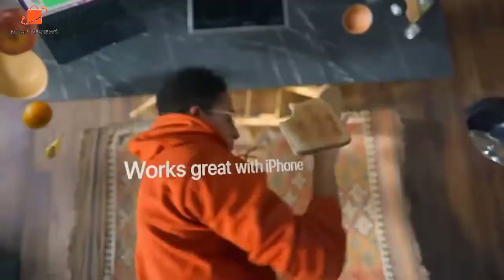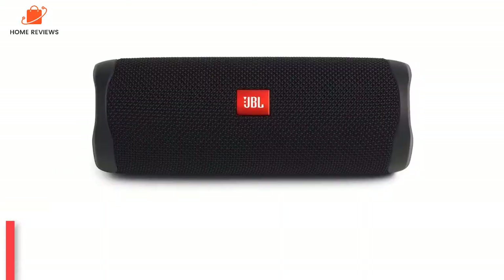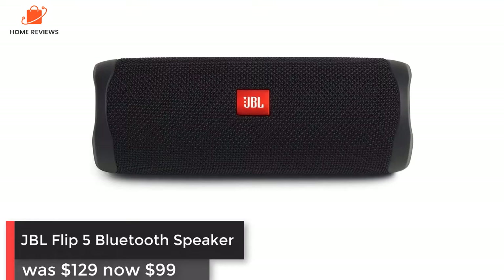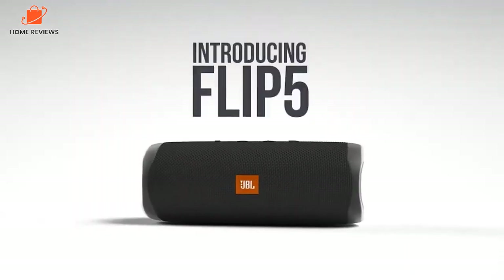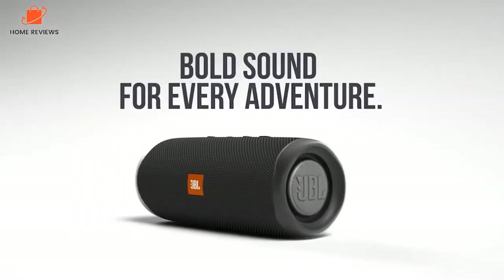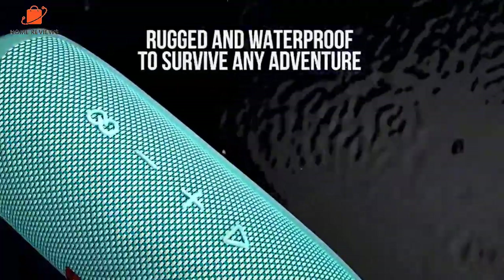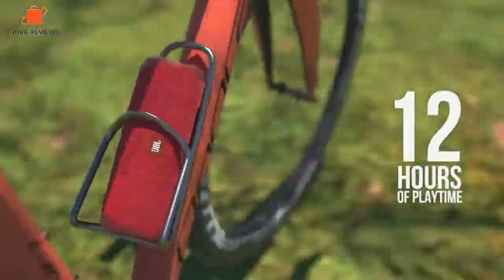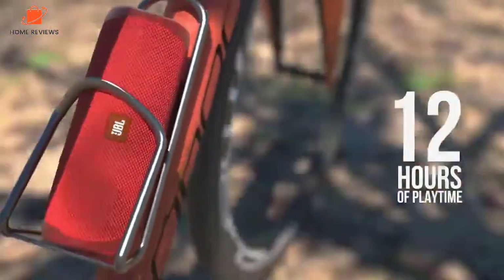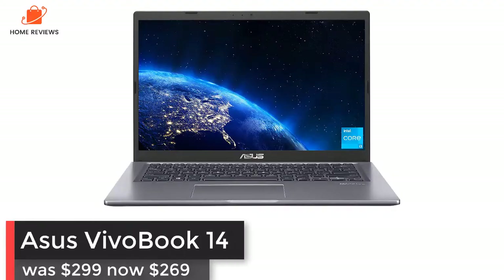In our MacBook Air M2 review, it earned the gold editor's choice award as a laptop with an unbeatable combo of performance, design, and battery life. JBL Flip 5 Bluetooth Speaker: was $129, now $69 at Amazon — a new all-time low. This Bluetooth speaker combines a waterproof and durable design with excellent sound quality and a lengthy 12-hour battery life. At $69, it's one of the best speaker deals we've seen in recent months.